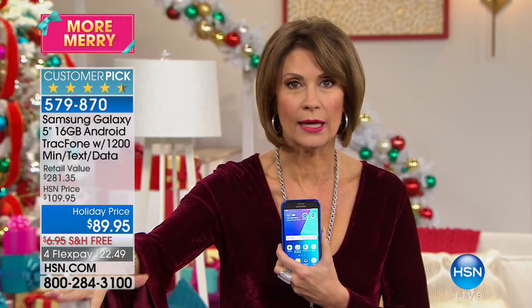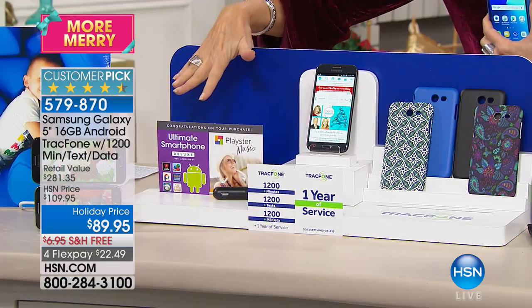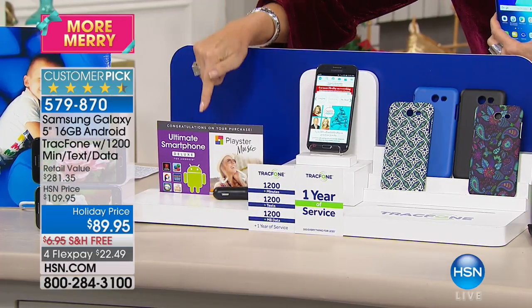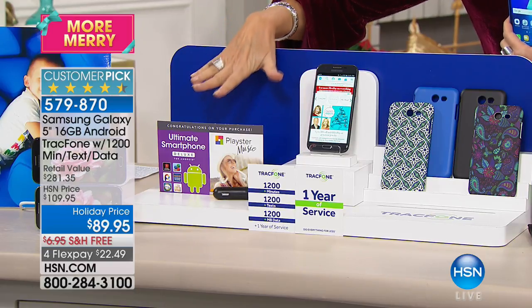We're going to do four flex payments. We're including a massive array of products with it, so let me show you what we're including. Number one, you're going to get a bunch of apps — $44 worth of apps — but there's other things on top of that.